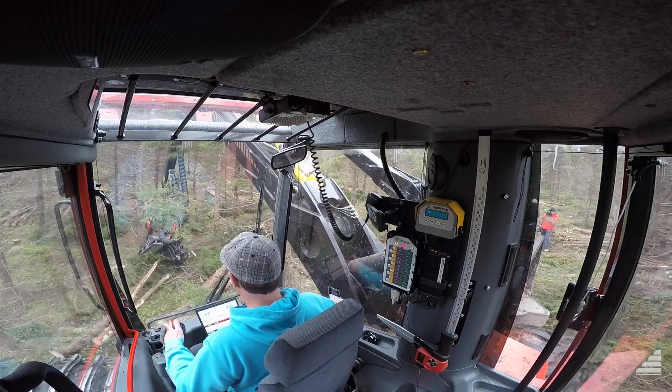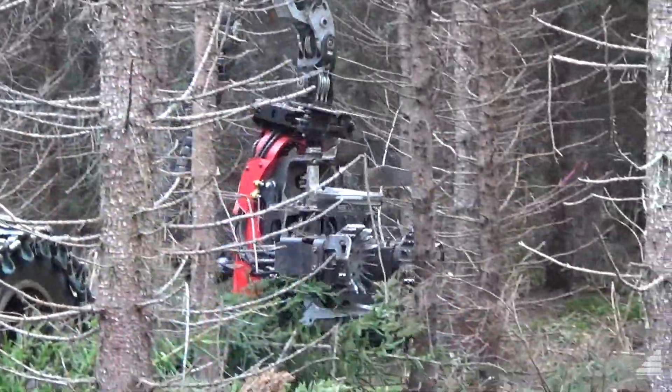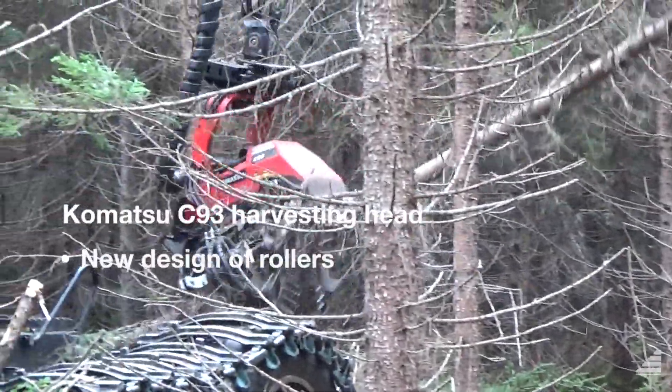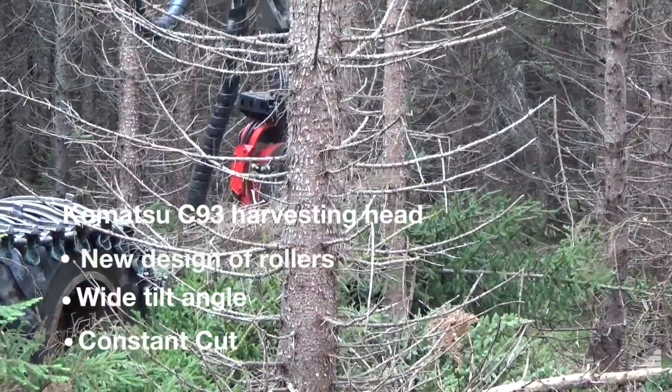So far we have been very happy with the performance of it. The Komatsu 901 has the C93 head on it — that's a newer design. So far it seems to be working very well; it's fast, it's quick, and it seems to limb very well.